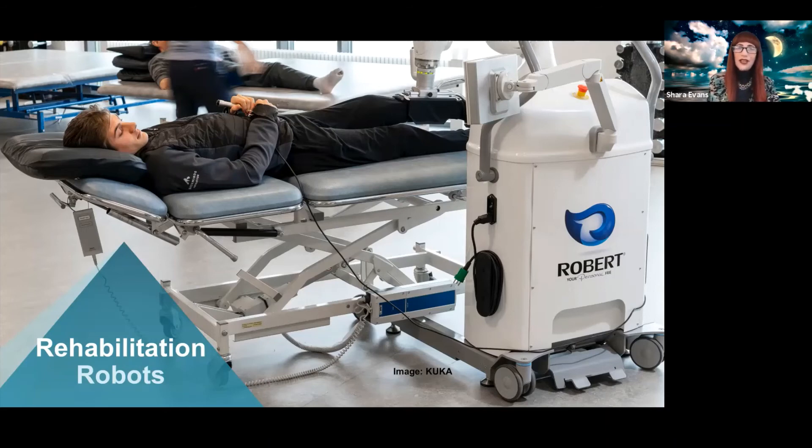Even if you don't have a limb that is injured or broken, just lying in a bed for an extended period of time is definitely not good. Having a robot assist with physical therapy in a way that does not endanger healthcare workers is very beneficial. I'm of the view that robots should be used as an adjunct to the activities that we humans do, not as a replacement — we shouldn't be firing people, but letting them do things that are of higher value, more interesting, or less dangerous.